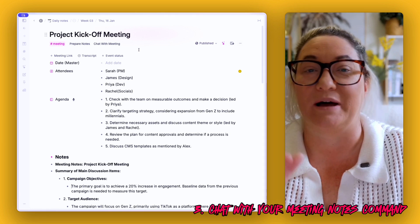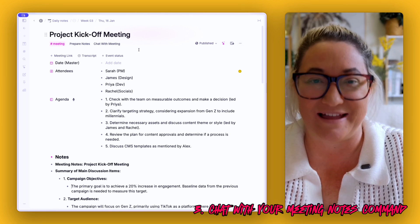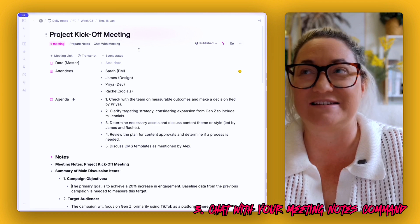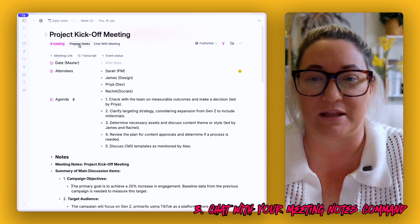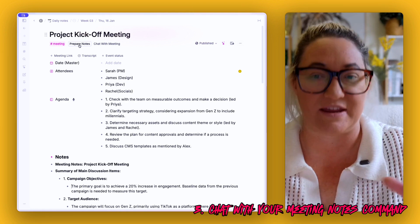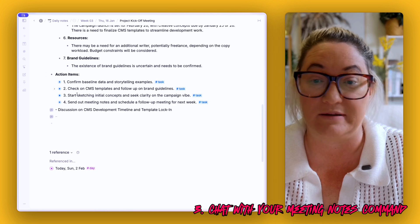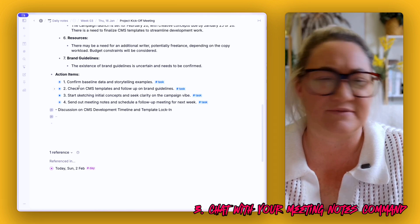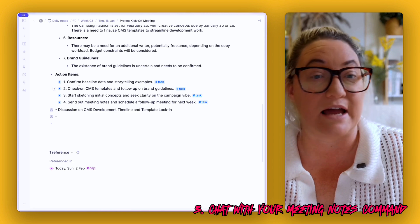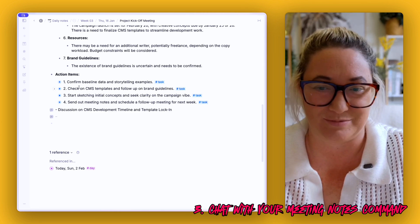All of that is super cool, but I want to show you one more AI feature that just came out this week in Tana: the ability to actually chat with your meeting notes. Having a button to prepare your notes is fantastic, but sometimes when I'm working on a task I need to go back and get some context from the meeting or ask a question, and I don't want to trawl through a whole transcript to do that.